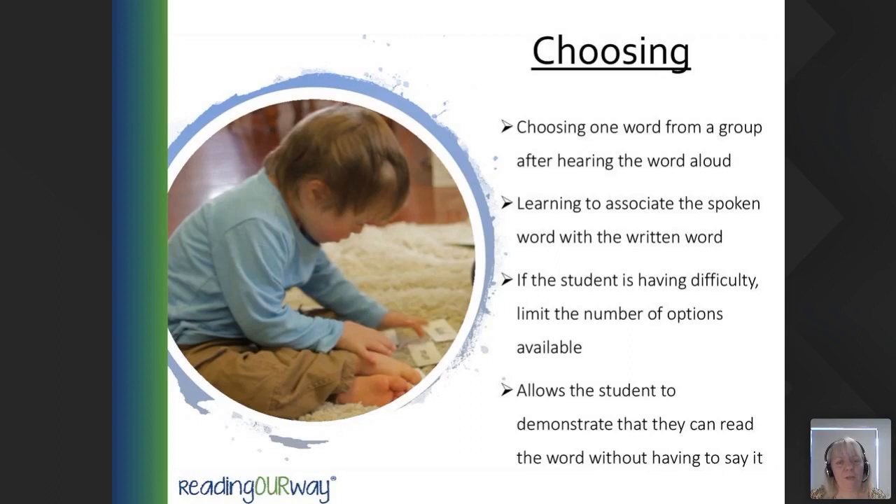Finally, naming: the student reads the word and says it aloud. This phase may be difficult for some students, so consider alternatives such as signing or a picture replacement activity. There's a constant time delay — give them about three seconds. After approximately three seconds, if the student hasn't responded, tell them the word. This again encourages errorless learning, which in turn allows the student to feel that reading is achievable and within their grasp.